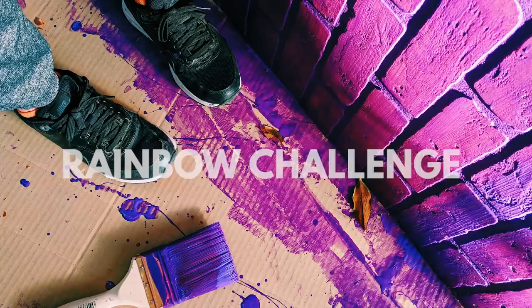Hey there, my name is Pat. I'm a photographer and I like to take photos with my phone, and today we're doing something called the rainbow challenge. I'm gonna go out and find one color and incorporate that color as a staple in this photo shoot.